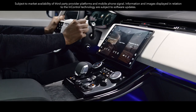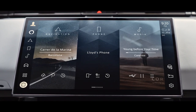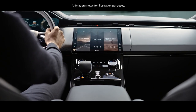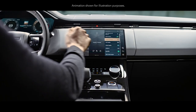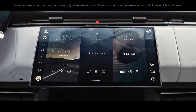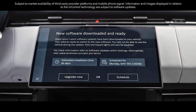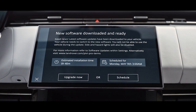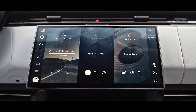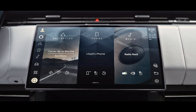Our latest PiviPro infotainment system features a floating curved glass full HD 13.1-inch touchscreen with haptic controls. 90% of tasks can be accessed in two taps from the home screen — it's faster, more intuitive and smarter than ever. The cloud-based setup is always on, always connected, and with software over the air, always up to date. An embedded SIM supports seamless connectivity provided by the online pack and Wi-Fi hotspot with data plan, providing full access to embedded apps even without your mobile phone.